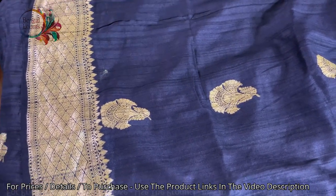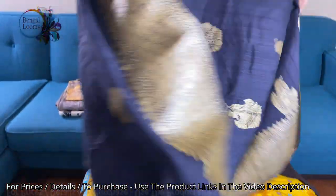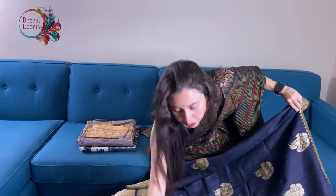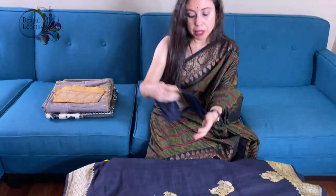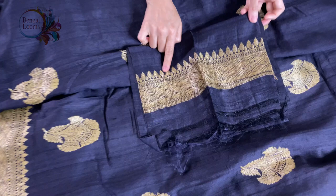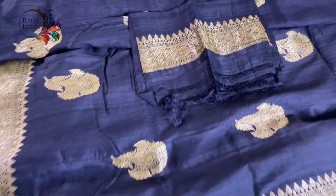It's a beautiful charcoal gray saree and 100% pure tassar georgette. This is the blouse piece — there is a border on the blouse piece too.